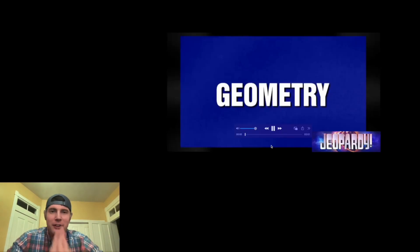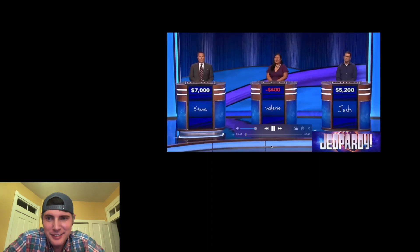Hey guys, Jeopardy had a column of geometry questions, and I have the video right here, so let's see how we do. Geometry. Geometry 400.